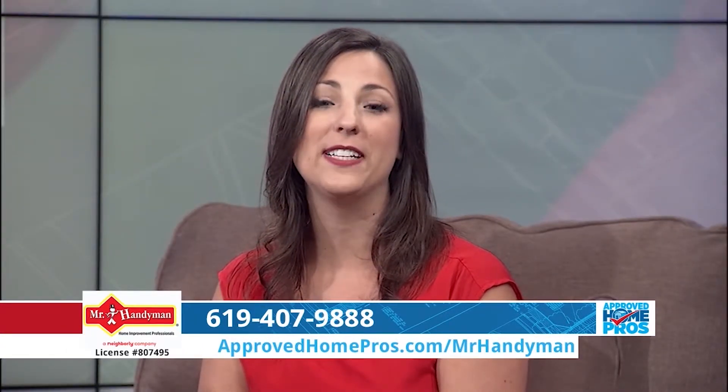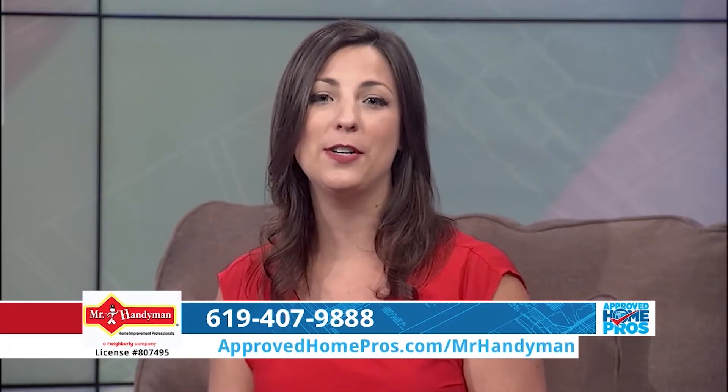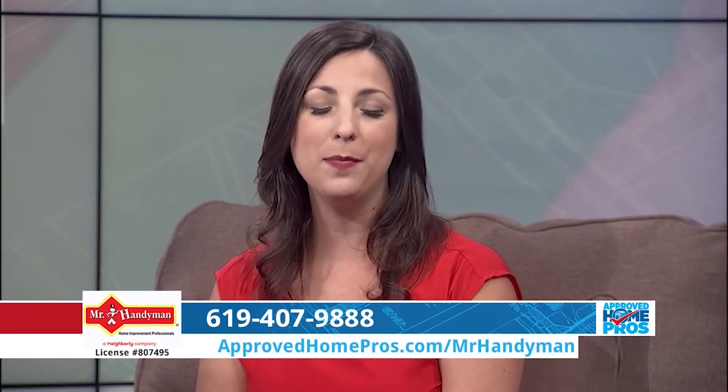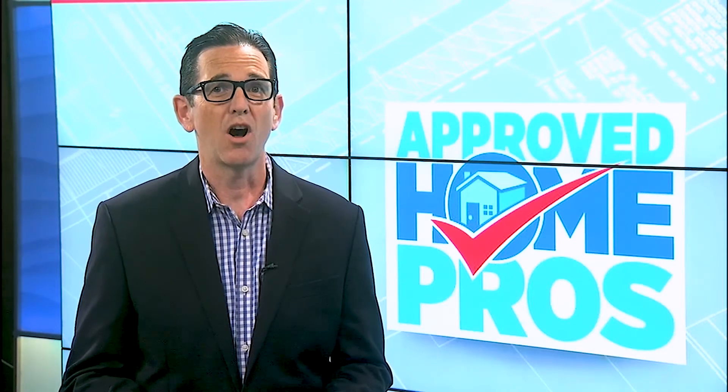Common toilet problems can be fixed really easily if you know what to do, and Mr. Handyman is always there to help you. You can find them and all of our other top pros at ApprovedHomePros.com. If you enjoyed that video, please take a moment to subscribe — you'll have full access to all of our videos, from full episodes to quick tips covering everything you need to know for your home.